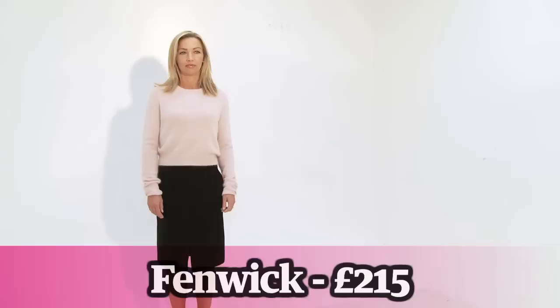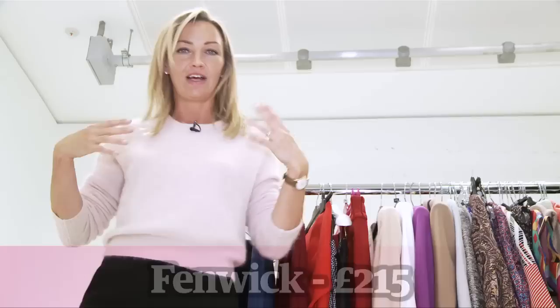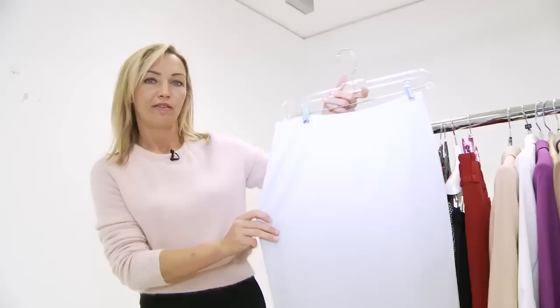This time around the pencil skirt is to be worn with some kind of boxy thing on the top half, like a little sweater like this or a tunic top — more of which next week. Much, much easier. No one can even see the waistband.